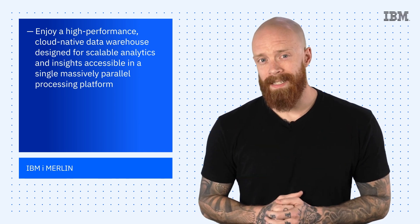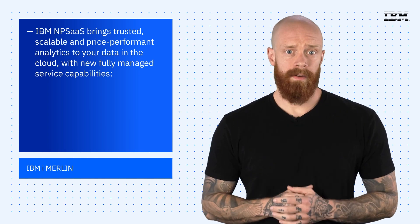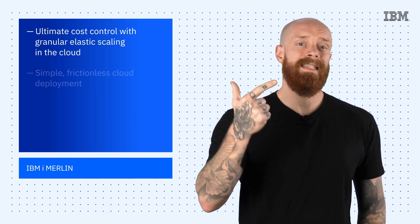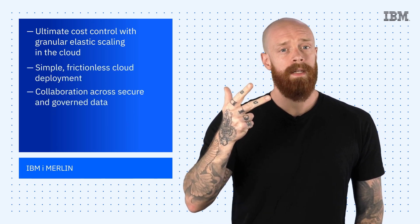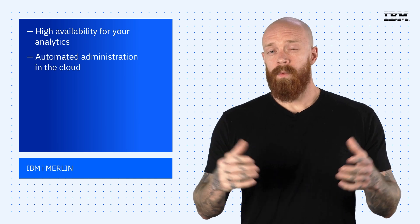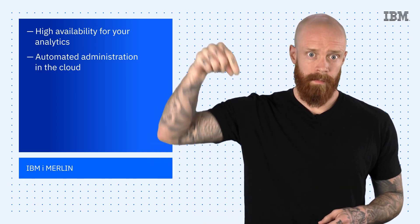As a new, fully managed service on AWS, Netezza brings trusted, scalable, and price-performant analytics to your data in the cloud, including capabilities like ultimate cost control with granular elastic scaling in the cloud, simple frictionless cloud deployment, collaboration across secure and governed data, high availability for your analytics, and automated administration in the cloud. To get started with the tech preview of IBM Netezza Performance Server as a fully managed service on AWS, hit the link below.